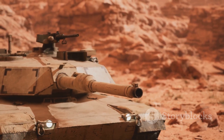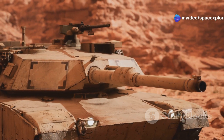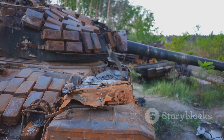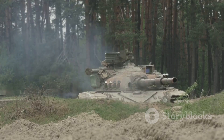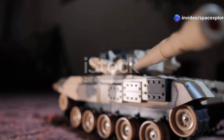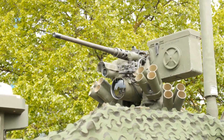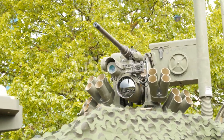The M60A3TTS remains a significant chapter in the history of military engineering — a true legacy of steel. The tank may not have the sleek, low profile of some modern tanks, but its design possesses a certain elegance stemming from its functional design, where every element serves a specific purpose. The turret, a distinctive feature of the M60 series, housed the tank's main gun and sophisticated fire control systems.